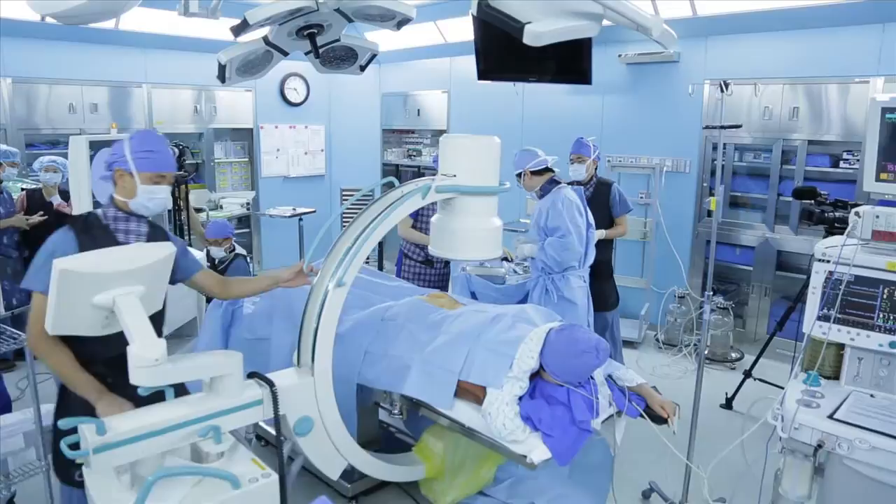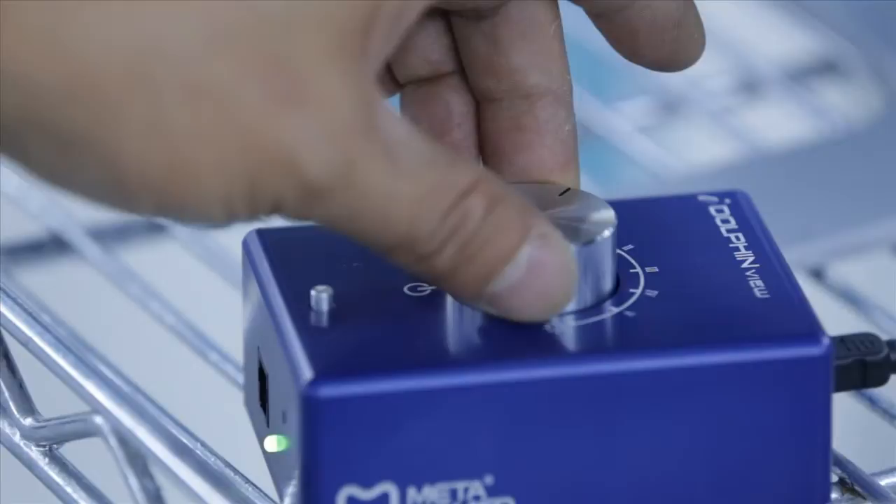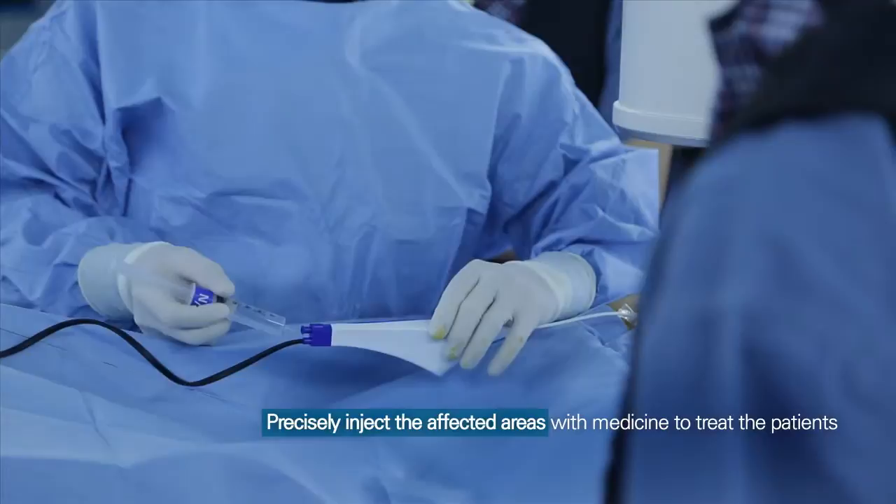The world's first all-in-one catheter equipped with a micro-camera, a light source unit, and working channel inside a three millimeter diameter micro-tube, allowing doctors to identify lesions caused by protruding discs with minimal incisions and to precisely inject the affected areas with medicine to treat the patients.